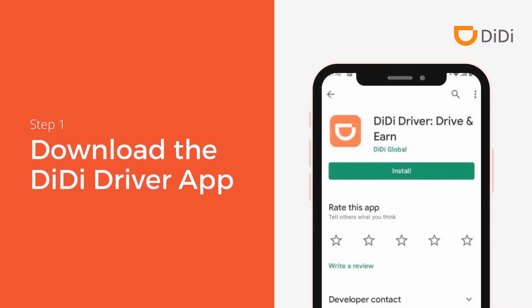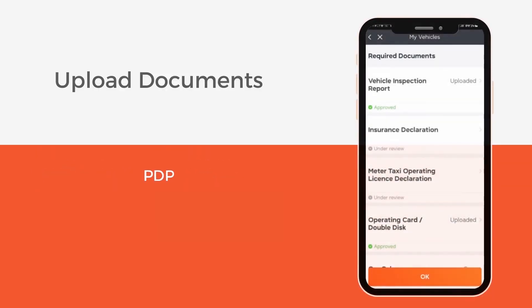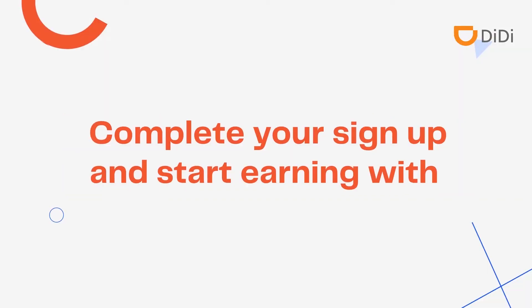Download the DD Driver app. Upload the following documents: PDP, Vehicle Inspection Report. Complete the Meta Licence and Insurance Declaration. Thereafter, click Submit. Complete your sign up and start earning with DD.